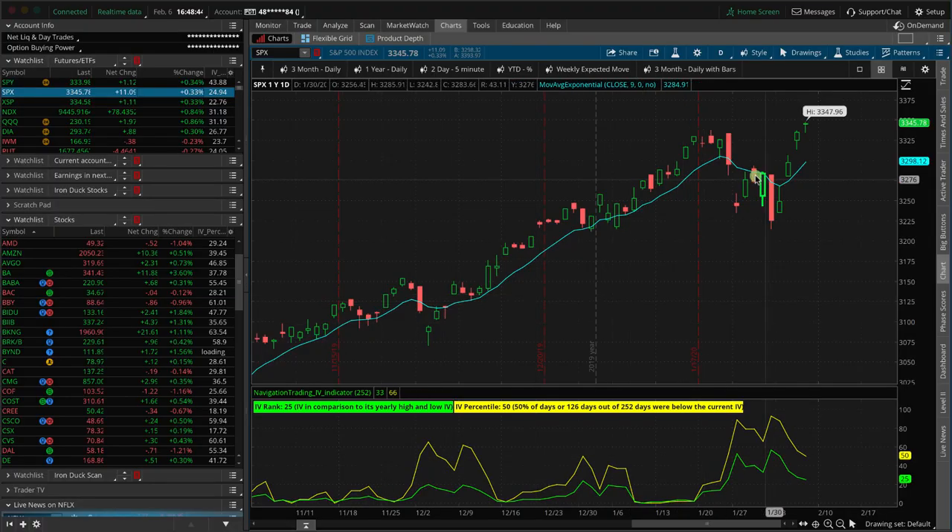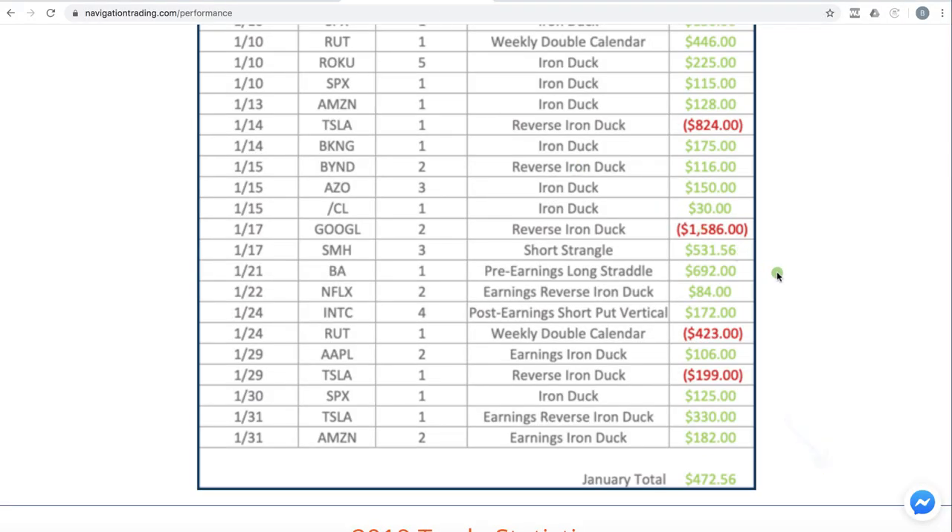Towards the end of January, we did have a decent little downside move in the market, in the S&P, which spiked implied volatility. So at the end of the month, we were able to get on some good premium selling positions. As this implied volatility continues to contract, we look forward to having a really good month in February.